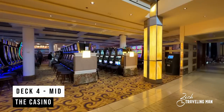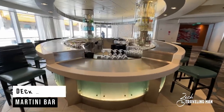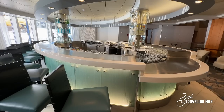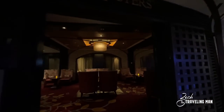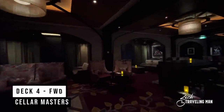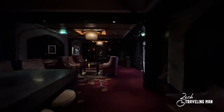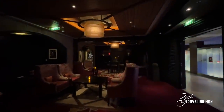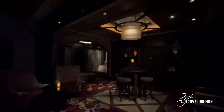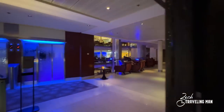Just across from the shops is the casino, and just aft of that is another popular location on Deck 4 mid: the Martini Bar, which is especially busy in the evenings before and after dinner. Just across the ship on the starboard side from the Martini Bar is Cellar Masters — a quieter venue if you want to come and have a drink or some wine before or after dinner. The ambiance is actually quite dark in there, but it's a nice place to hang out with friends. Cellar Masters is located on Deck 4 in the middle portion of the ship.